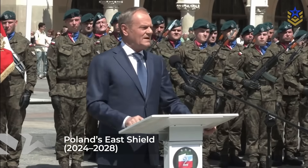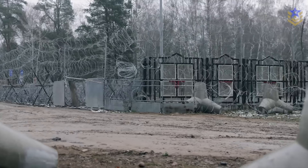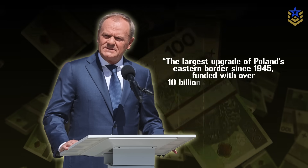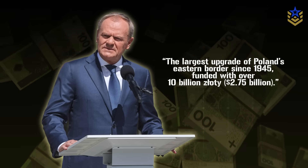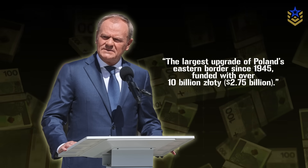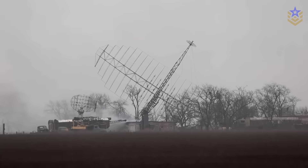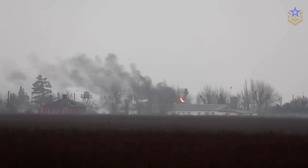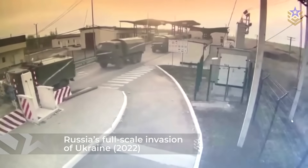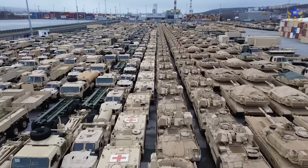The East Shield is a Polish national deterrence and defense program approved in 2024, with work planned through 2028. Officials describe it as the largest strengthening of Poland's eastern border since 1945, with funding set at more than 10 billion złoty, or around $2.75 billion. Polish authorities explicitly frame the project as a response to the deteriorated security environment in Eastern Europe after Russia's full-scale invasion of Ukraine in 2022, with the goal of raising the cost of any cross-border aggression and buying time for reinforcement.